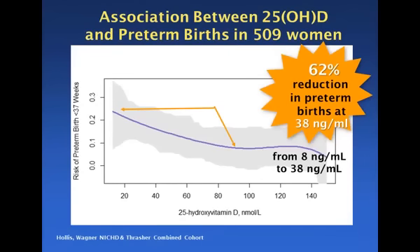Way back on the left, the risk of preterm birth was 0.25, and then the risk goes significantly down as you increase the serum level. Using exactly the same points that Dr. Bodner did — starting at 8 nanograms per milliliter, going to 38 nanograms per milliliter — there was a 62% reduction in preterm births. The fact is that this was a randomized clinical trial and demonstrated very completely that the data Dr. Bodner showed would indeed hold up. The number of women in the Hollis-Wagner study was 509, not 3,500 — but it was true.